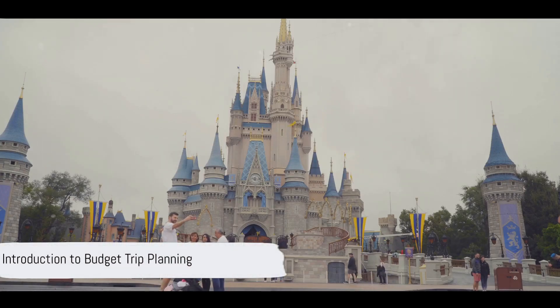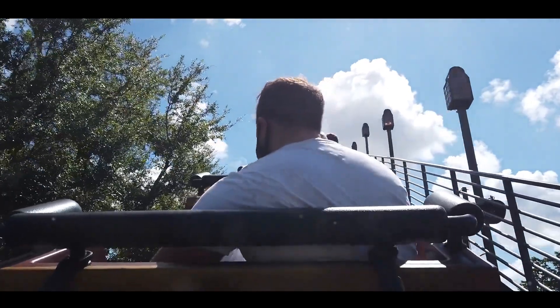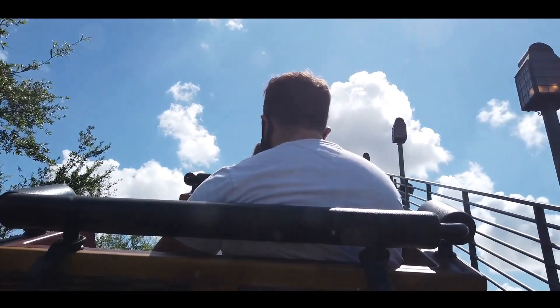Planning a budget trip to Disney World may seem as complex as a roller coaster ride, but fear not. It's as simple as taking a leisurely stroll down Main Street, USA when you break it down into manageable steps.